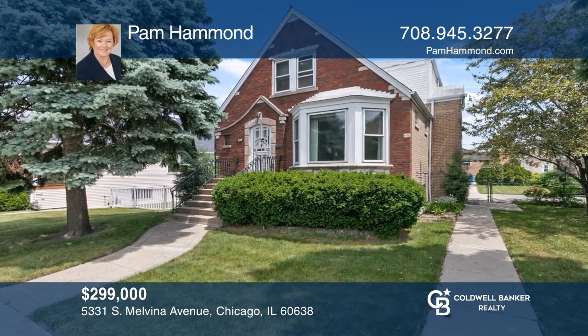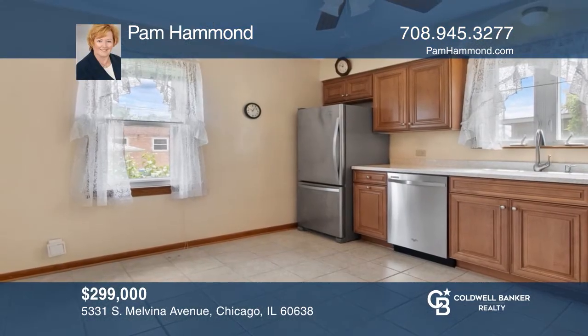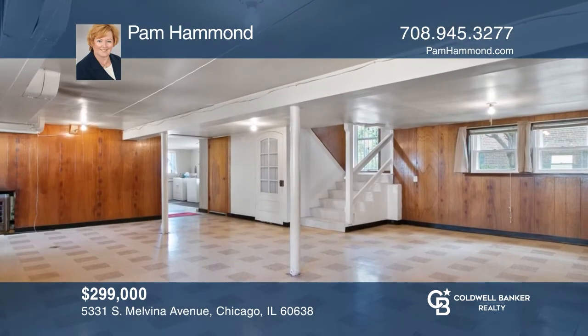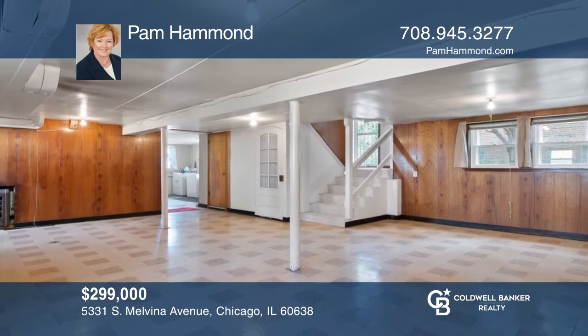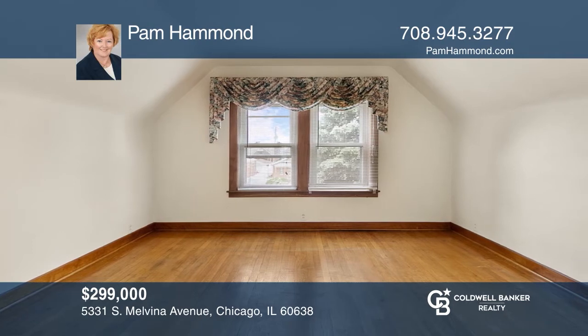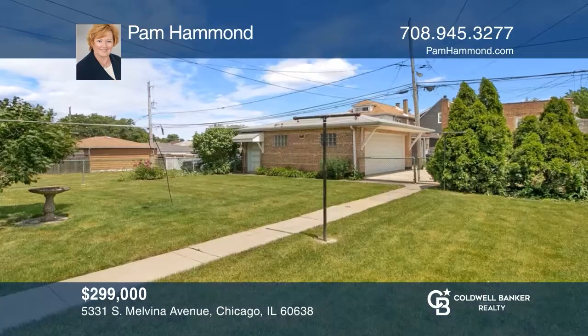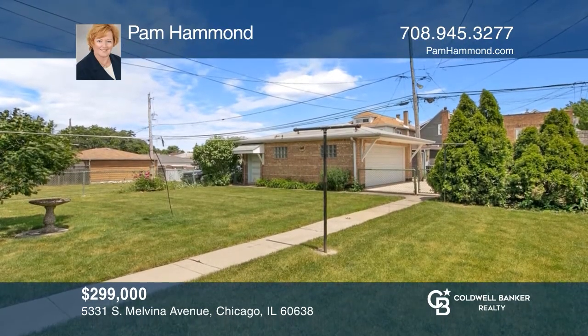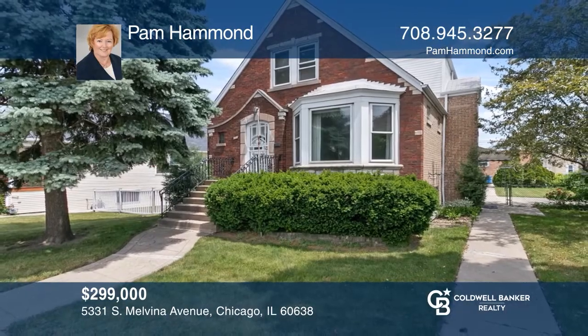Opportunity knocks with this five-bedroom, three-bath home. Enjoy two kitchens, two living rooms, and a finished basement. Looking for more space? This beautifully maintained home offers a second-floor guest living space. Hardwood floors are offered throughout most of the home, and the exterior boasts a spacious yard and detached brick garage. This home won't last long. Schedule a tour with Pam Hammond.